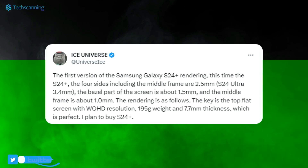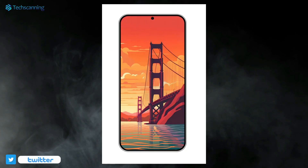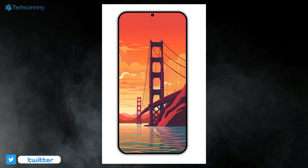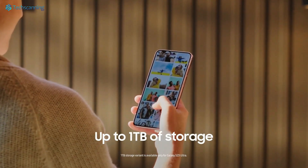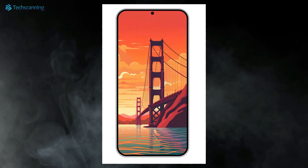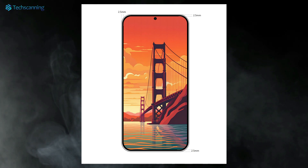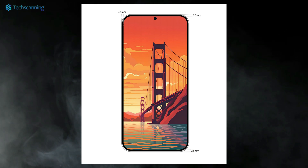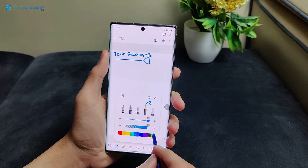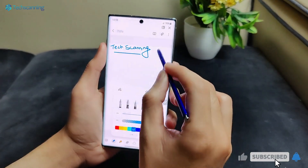Now the same tipster shared some key details on the Galaxy S24 Plus alongside its first render, giving us an idea of the front look of the device. Looking at the render, the handset will have symmetrical bezels around the screen. He also shared the dimensions and according to him, the bezel on the screen and the middle frame will measure 2.5mm.